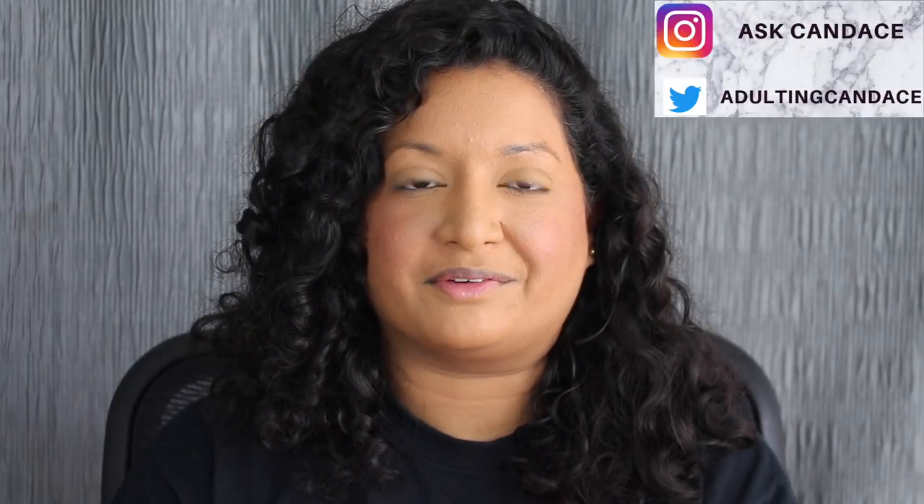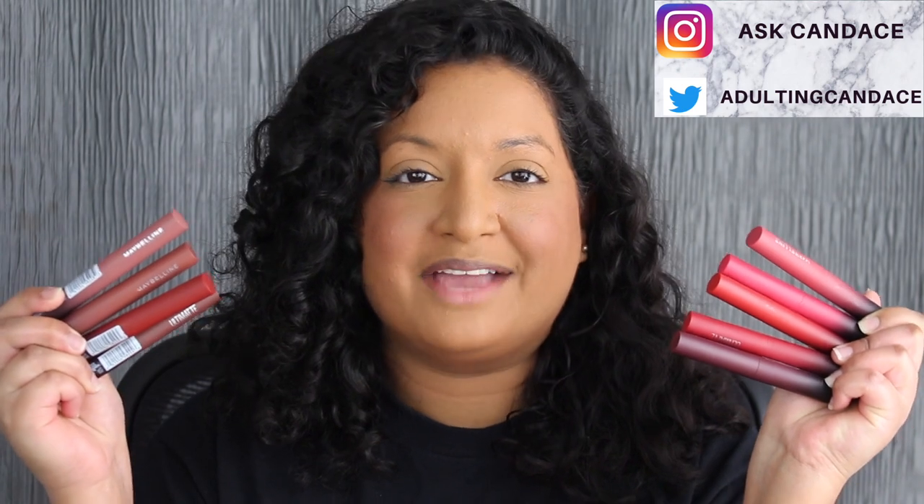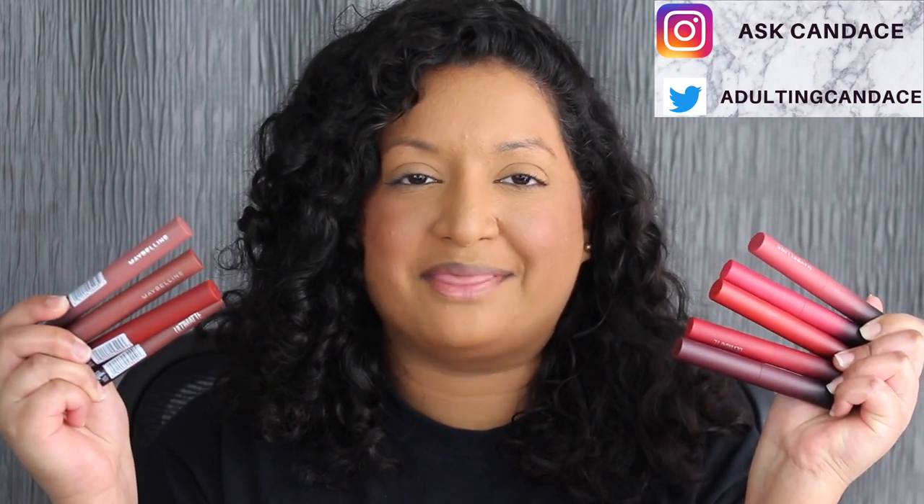Hi everyone, welcome back to my channel. Today we're going to be doing a review on the Maybelline Color Sensational Ultra Matte Slim Lipsticks. If you do want to see a review and a demo, then please keep watching.